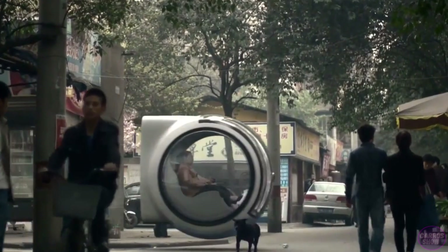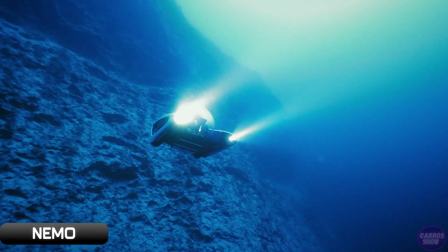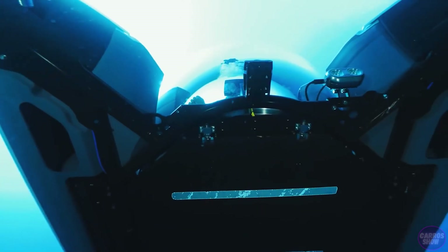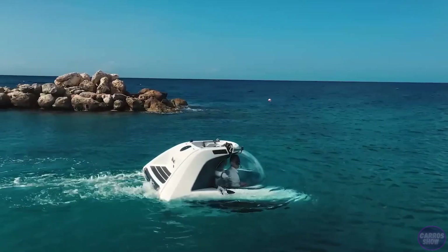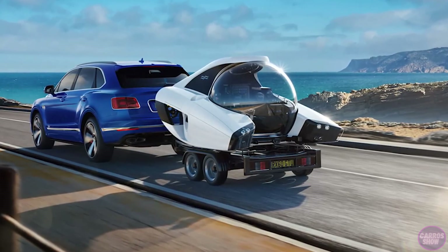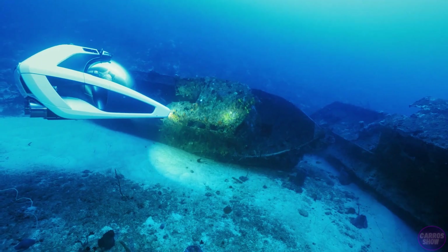At only 2,100 kilograms or 4,629 pounds, Nemo One is the lightest manned underwater vehicle ever built. It's small at 1.48 meters in height, which is important when transporting a small submarine to the water. The two-seater version, Nemo 2, weighs 2,500 kilograms and is only 1.55 meters high.